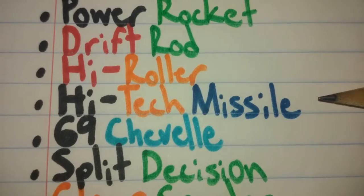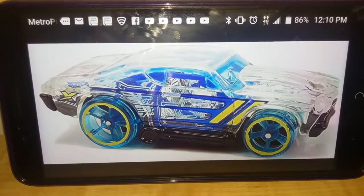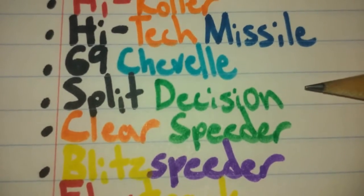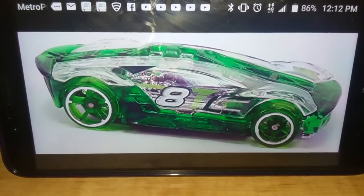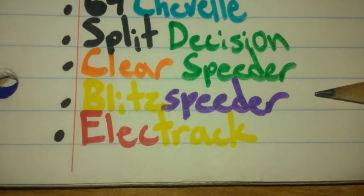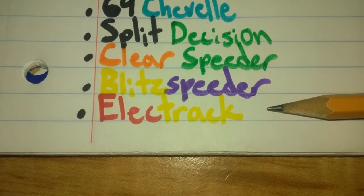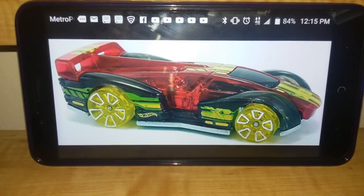X-Racer number 20 is High Tech Missile. I want it in a clear body, blue interior, and orange wheels. X-Racer number 21 is 69 Chevelle. I want it in a clear body, light blue interior, and light blue wheels. X-Racer number 22 is Split Decision. I want it in clear edges, green body, and green wheels. X-Racer number 23 is Clear Speeder. I want it in an orange body, green wheels, and a blue bottom. X-Racer number 24 is Blitz Speeder. I want it in a yellow body, purple interior, and purple wheels. X-Racer number 25 is Electrek. I want it in a red body, yellow wheels, a black interior, and some black tailgaters or something.